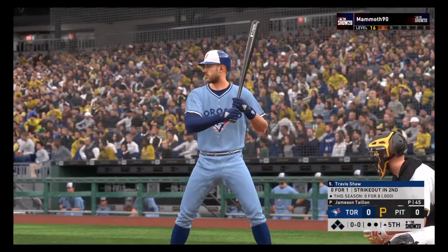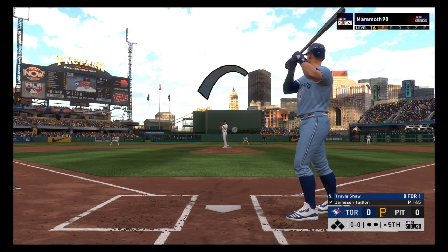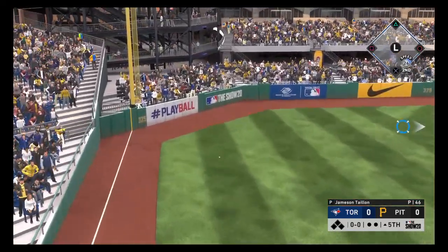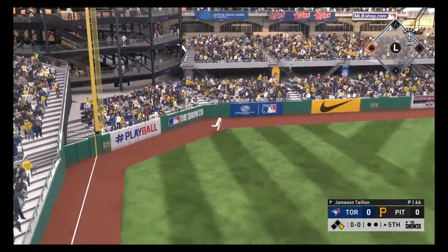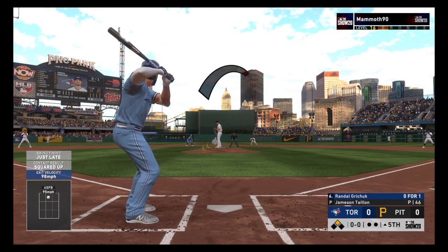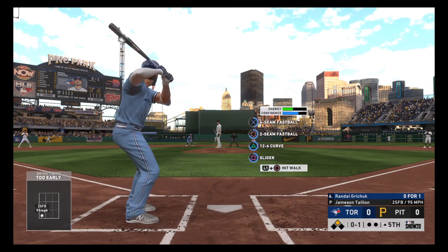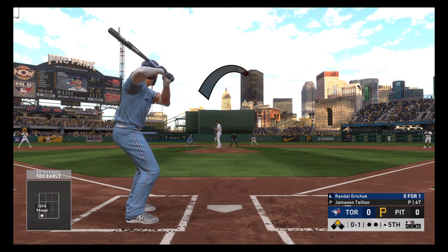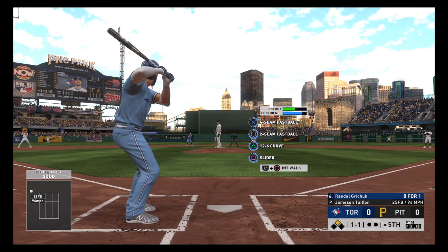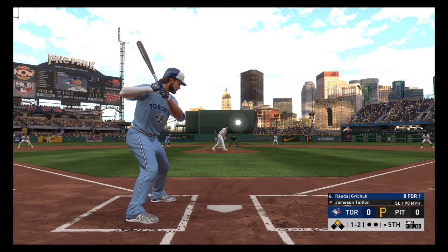At the plate: Travis Shaw, 0-for-1 in this one. First pitch of the at-bat: line drive to left, and that finds the outfield grass for a base hit. Randall Gritchick — fastball is swung on and missed, good location down at the knees for strike one. Well above the letters with the fastball. This guy uses that two-seamer to set up his other pitches — two-seamer in, breaking ball away. And it's one and two.